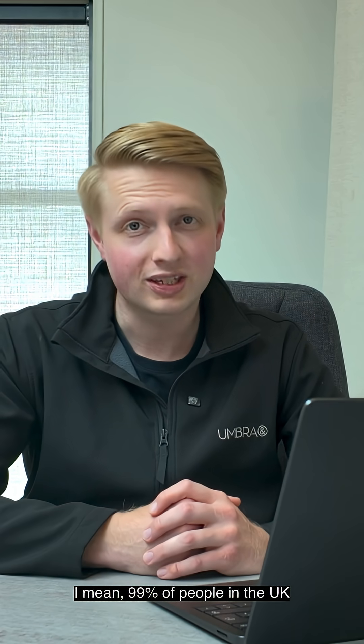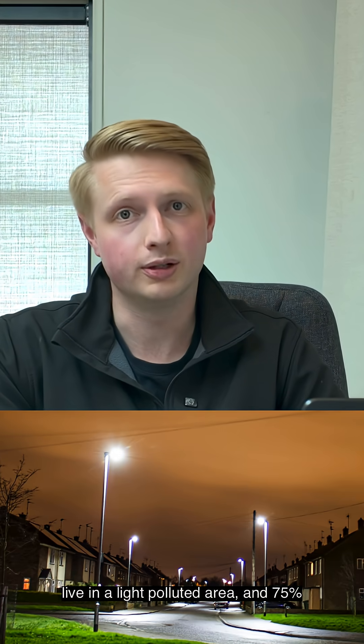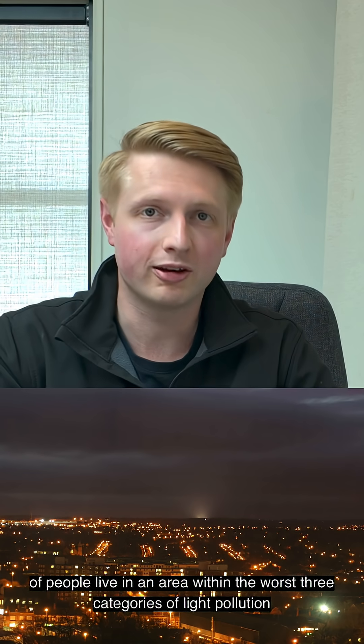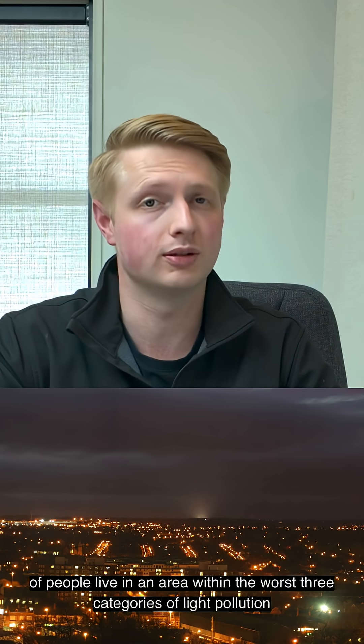99% of people in the UK live in a light-polluted area, and 75% of people live in an area within the worst three categories of light pollution.